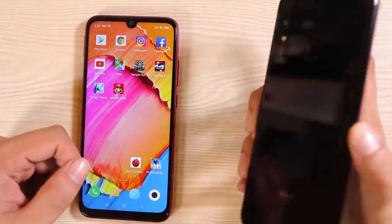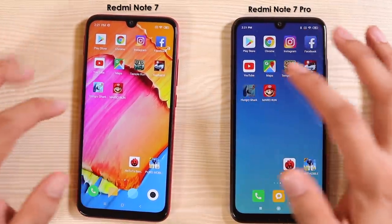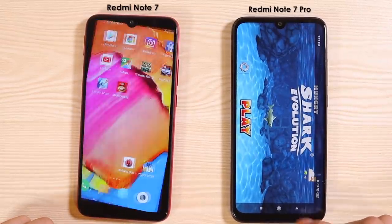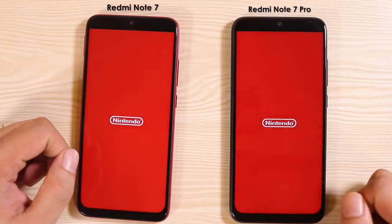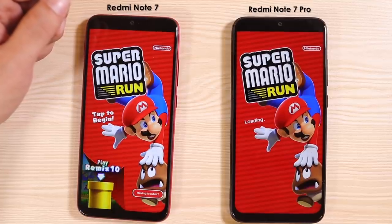Hey, what is happening here? So yeah, I'm not really seeing the extra value that this provides right here. But we have two more apps left. Now for Hungry Shark — cool, finally, but still not that much quicker. And finally, Mario Run.